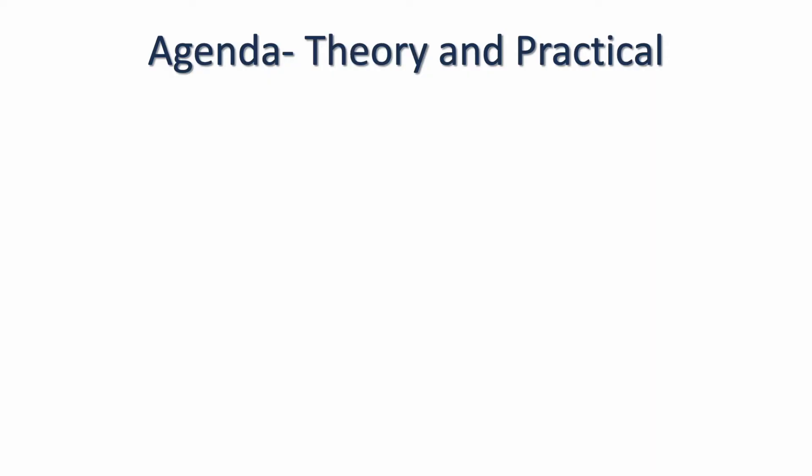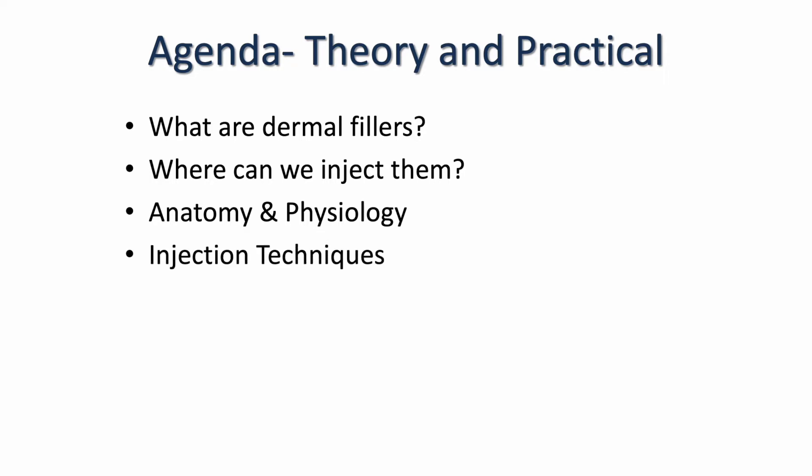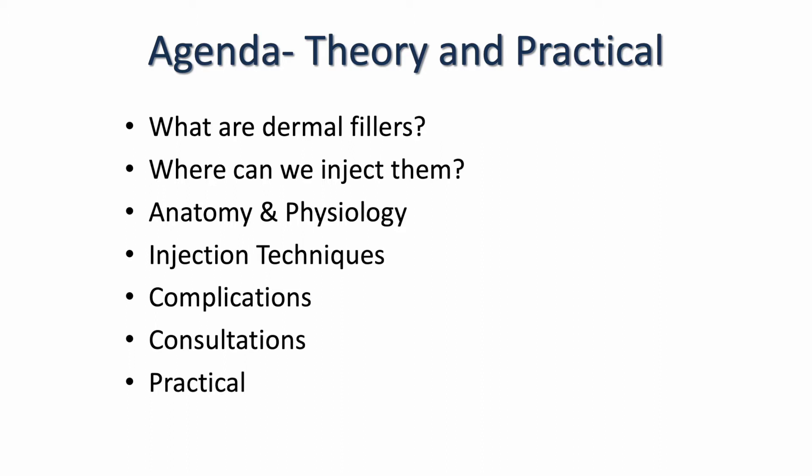Hello, my name is Astra and I am an independent nurse prescriber. I will be teaching you the theory element of your upcoming foundation level dermal filler course. During today's theory session we are going to talk about what dermal fillers are, where we can inject them, anatomy and physiology of the face, injection techniques, complications, and then on the day of your practical we will teach you consultation techniques and you will do your practical element.